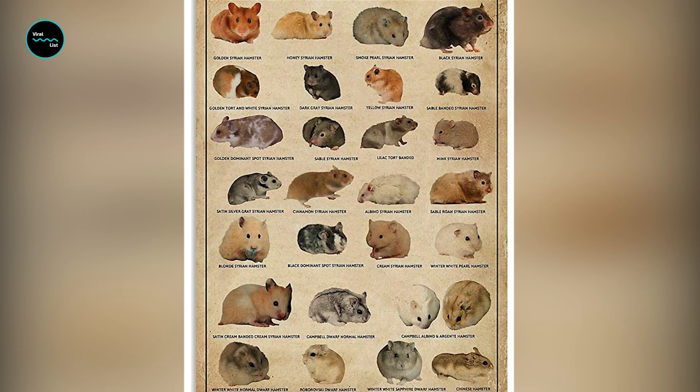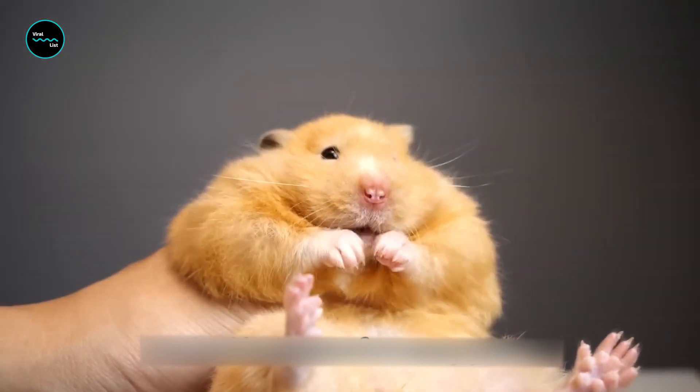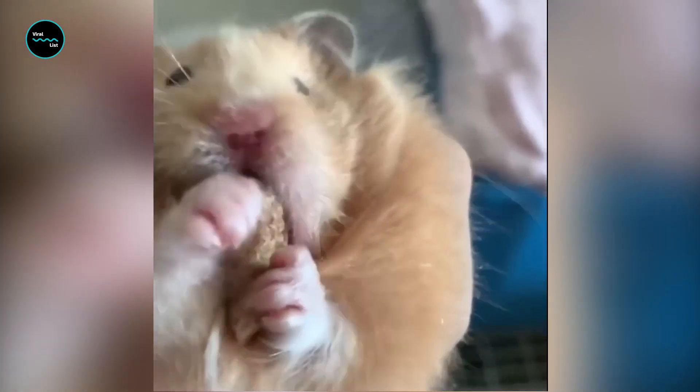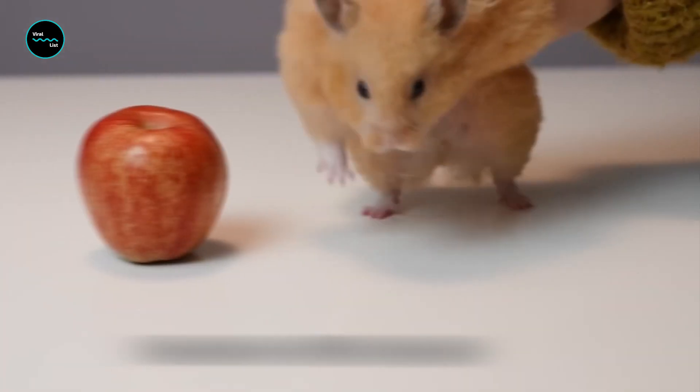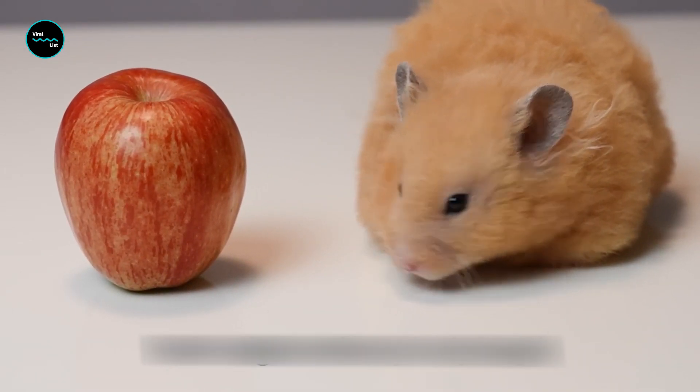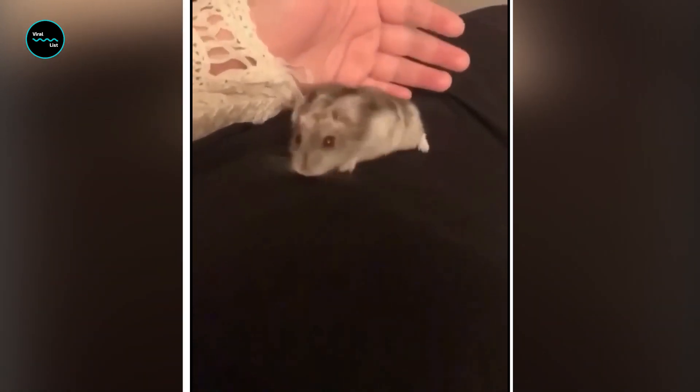Like all rodents, hamsters' incisor teeth have no roots and never stop growing. By gnawing, they keep their teeth nice and sharp while also preventing them from becoming too overgrown. Hamsters have poor eyesight — they're nearsighted and colorblind. Equipped with an acute sense of smell, hamsters are able to distinguish each other by scent, and if handled often, can also recognize their owners by smell.